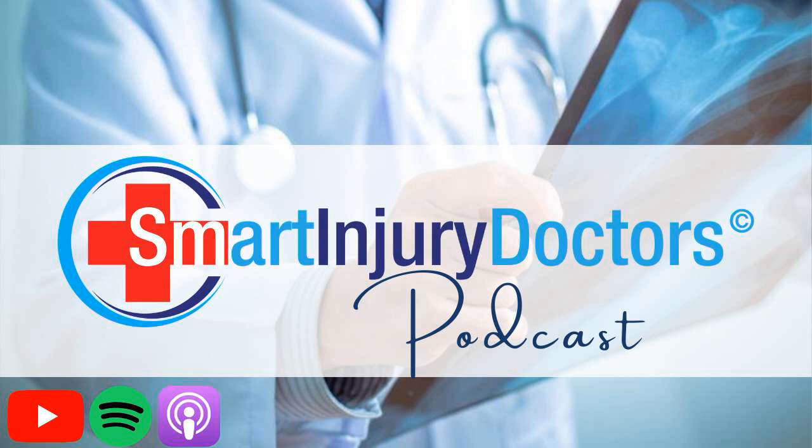Hello, and welcome to the Smart Injury Doctors Podcast, the injury market's top program for doctors, lawyers, and insurers who want to gain greater insight on how to improve patient recovery results and deliver better services in the U.S. injury market. Please welcome your host, Dr. Jeffrey Allen Kronk.